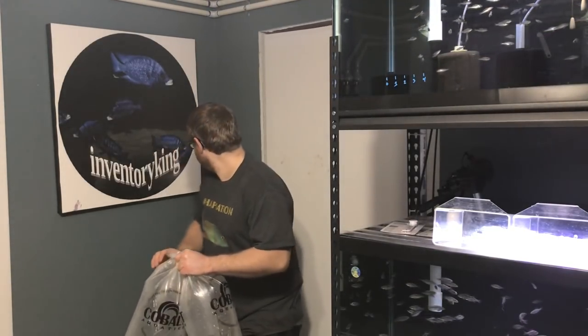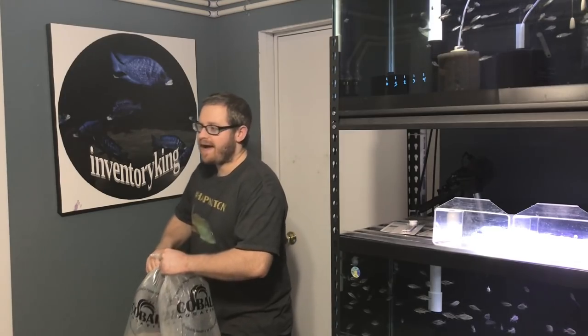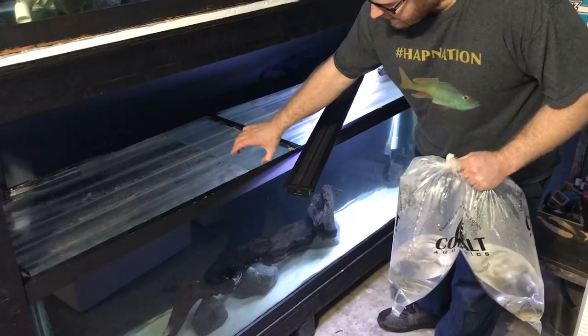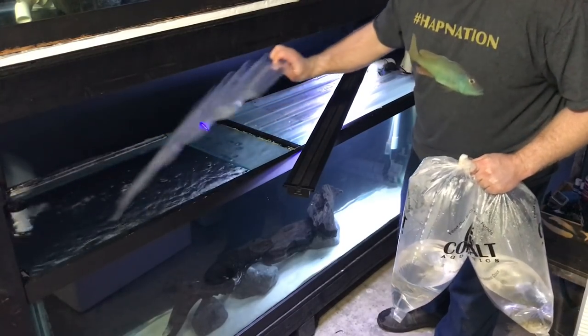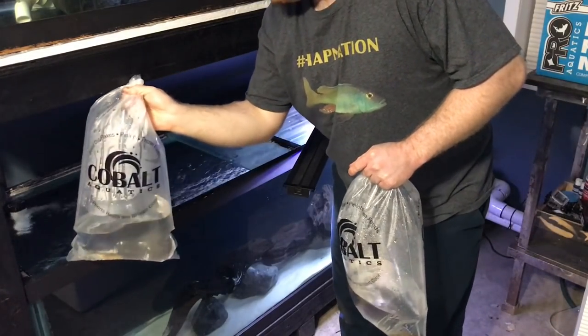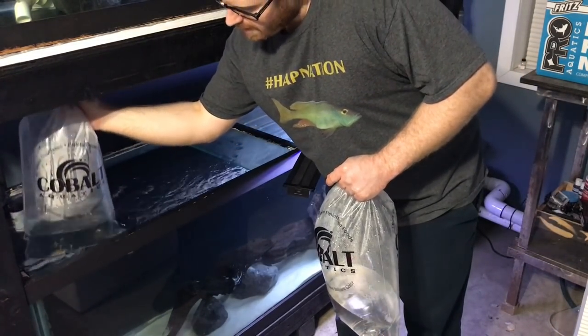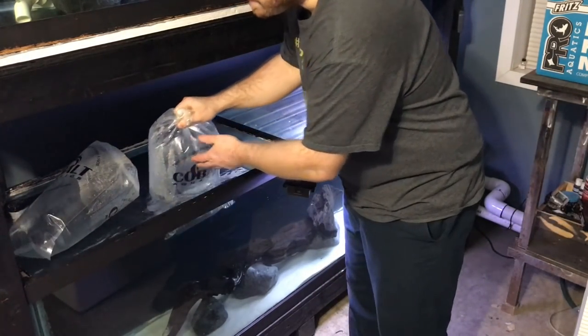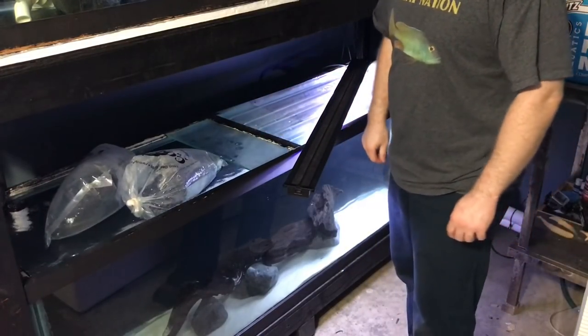Hey, what's going on guys! I just got back from my LFS, The Wet Spot Tropical Fish, with two more monsters. These cute little fish are not going to be cute for long. Got to go ahead and get these guys acclimated. Two more monsters for the monster tank — they will become monsters. They're not monsters yet, but boy, they're going to become them.